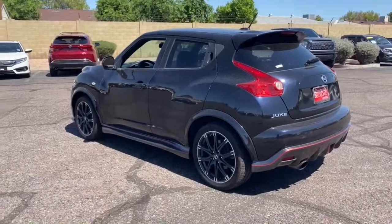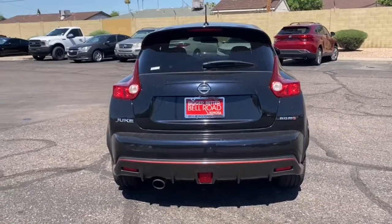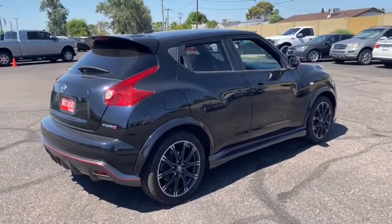Take a closer look at this uniquely styled Nissan Juke, the compact crossover with lively performance, sporty handling, available all-wheel drive, and a powerfully playful soul.